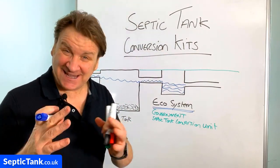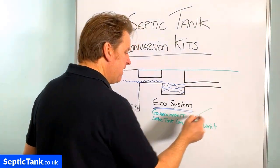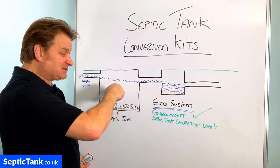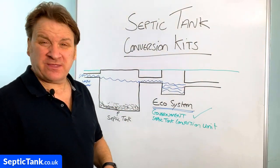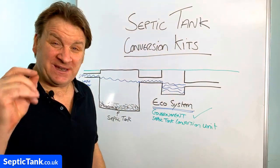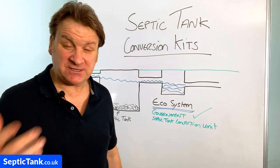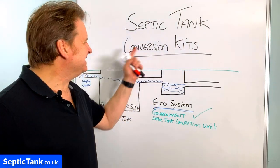The ecosystem was actually built by German scientists, and it converts sewage water into safe, clean mineral water. That is why it comes with a government certificate, and why the Environment Agency and UK Building Regs are signing off on the ecosystem. That's why it's called a septic tank conversion kit — because it converts sewage into safe clean mineral water. These systems are about ten to thirteen thousand pounds cheaper than having to replace your existing septic tank.